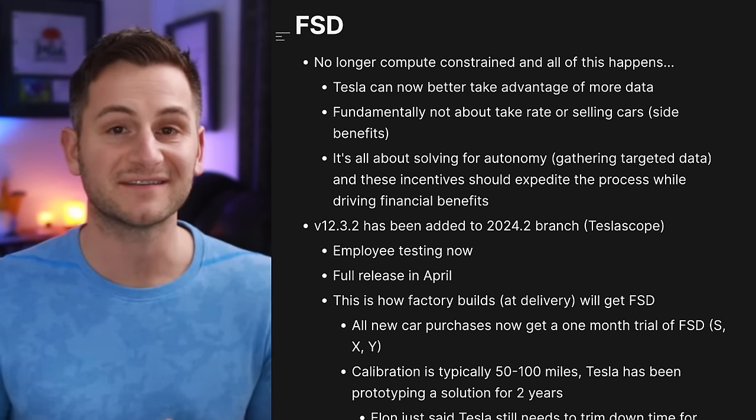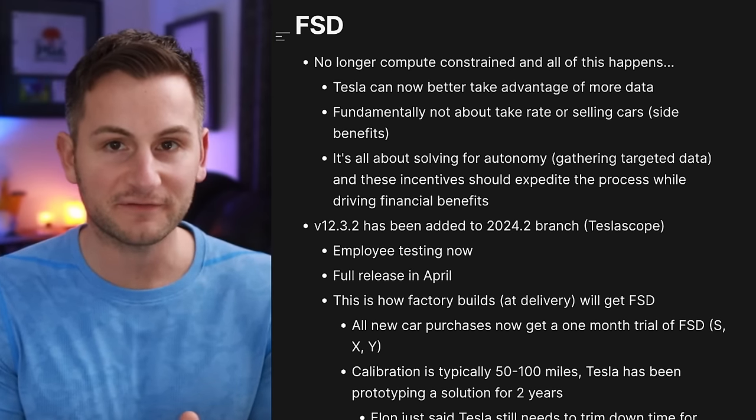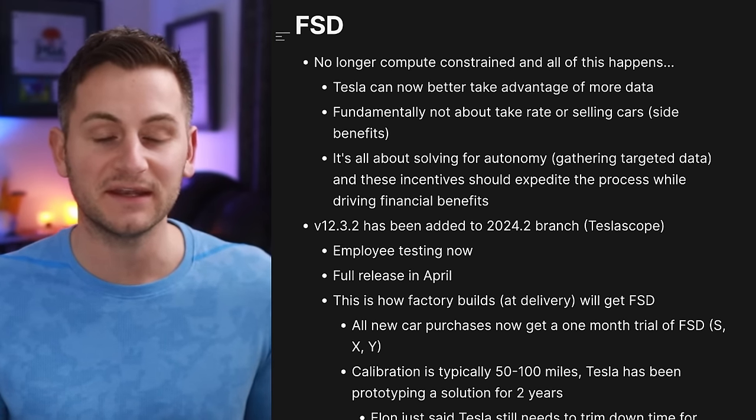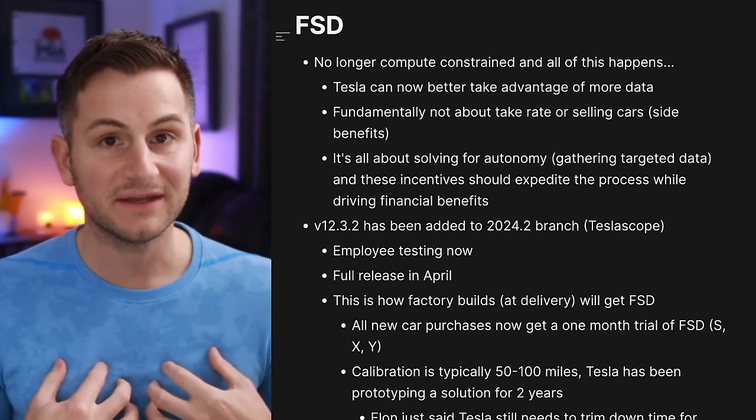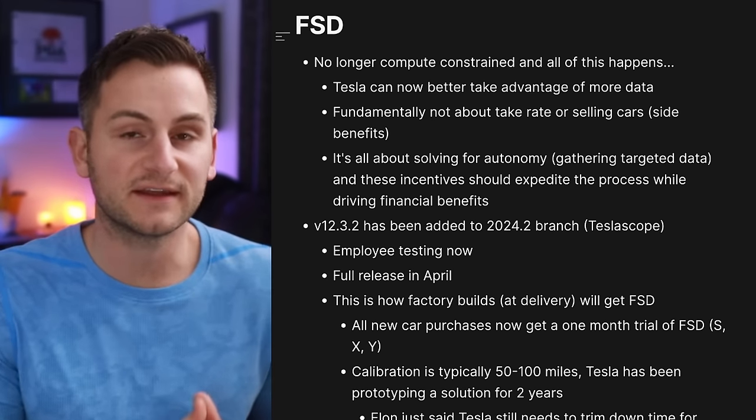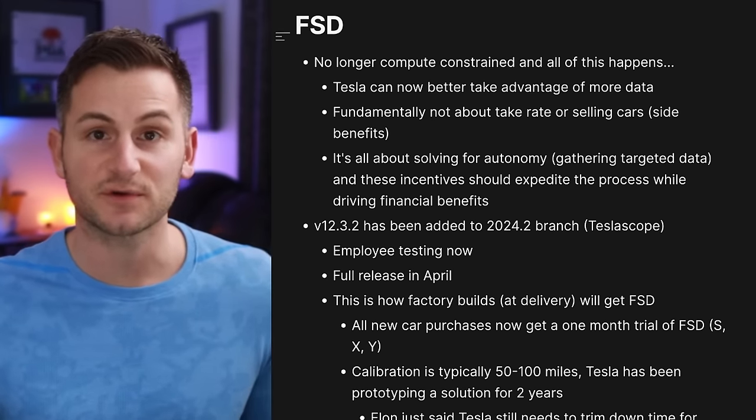Sure, those are going to be secondary benefits. The primary focus here, as it has always been, is solving FSD true autonomy as fast as possible. In my opinion, that's exactly why the pricing is what it is — we'll touch on that shortly.